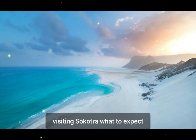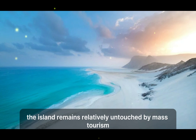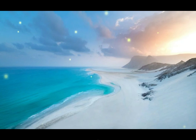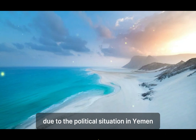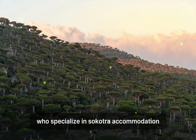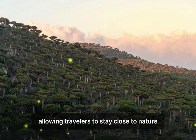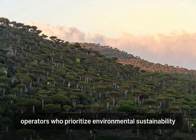Visiting Socotra: what to expect. Traveling to Socotra is a journey into the unknown. The island remains relatively untouched by mass tourism, offering an authentic and raw travel experience. Reaching Socotra requires careful planning, as there are limited flights to the island, primarily from mainland Yemen. Due to the political situation in Yemen, it's essential to stay updated on travel advisories and consult with tour operators who specialize in Socotra. Accommodation is basic but comfortable — eco-lodges and campsites are the primary options, and it's advisable to book through reputable ecotourism operators who prioritize environmental sustainability.